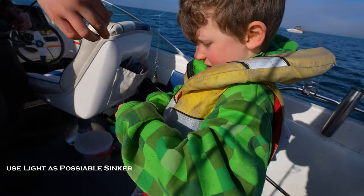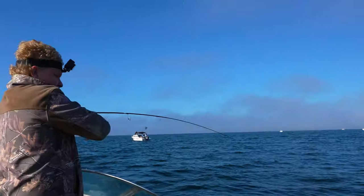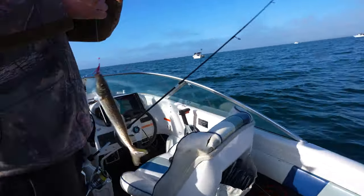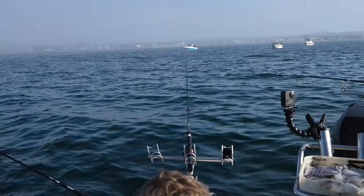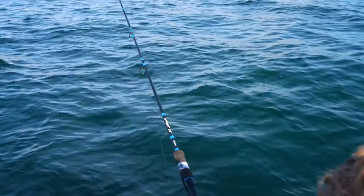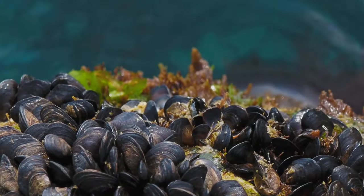If they're any smaller than that, Sog, we'll throw them back. We've got a great bite going on here. It's important to be really quick with everything you do when you've got a whiting bite — you've got to make the most of it. The best whiting baits are fresh squid, mussels, and pippies.